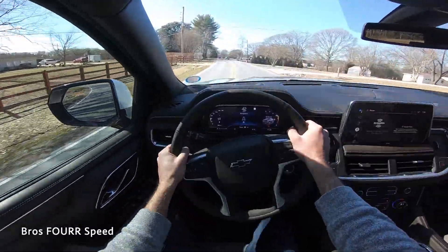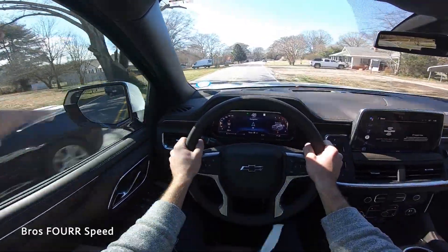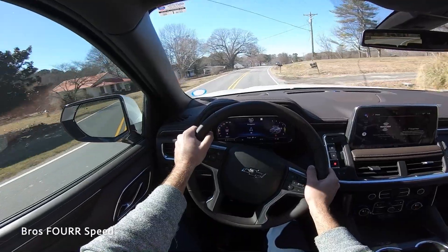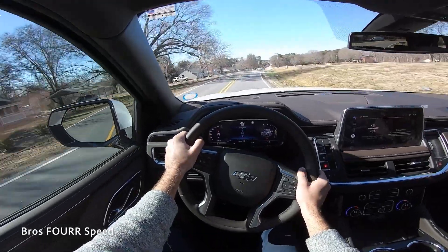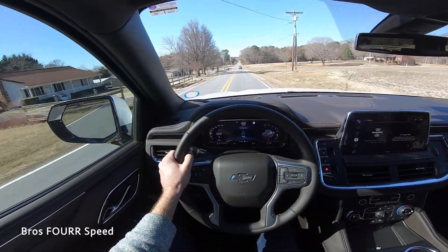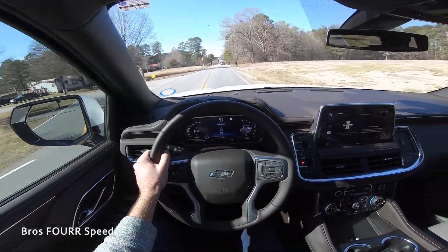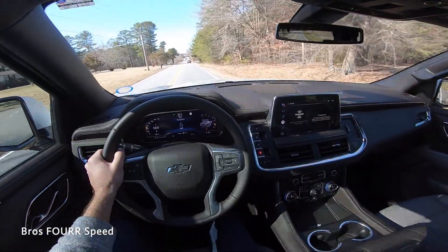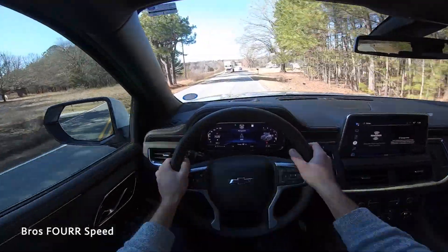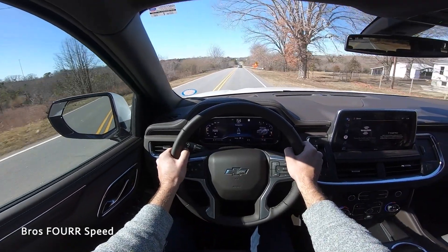One last acceleration and we're up to speed — that wraps up my walk-around review and test drive of the all-new Chevrolet Tahoe Z71. Huge shout out again to Carolina AutoDirect — they have the largest selection of almost brand-new vehicles; check out their link in the description. If you enjoyed the video, give it a thumbs up and consider subscribing to stay up to date with daily uploads.